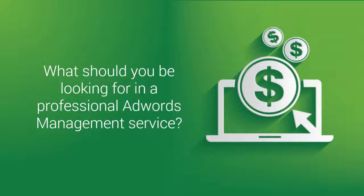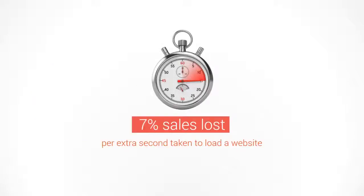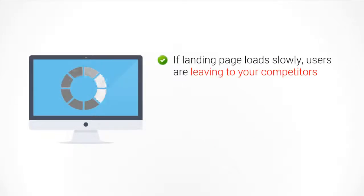What should you be looking for in an advanced professional AdWords management service? Step four is looking at the landing page loading time. A recent survey confirmed that for every extra second a website takes to load after the first second, you lose an average of 7% of leads and sales.